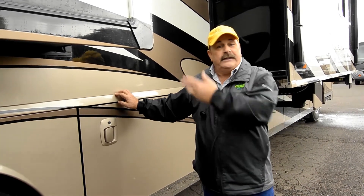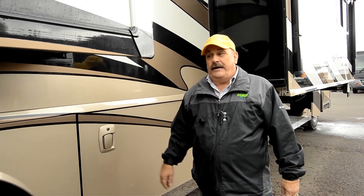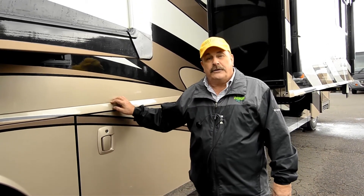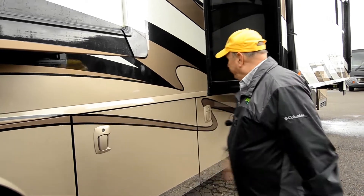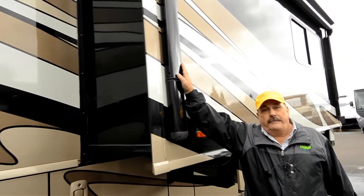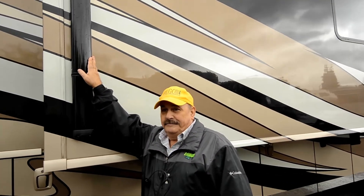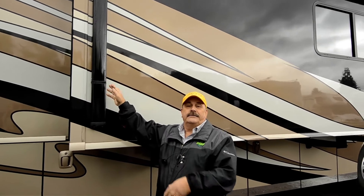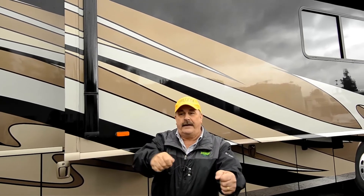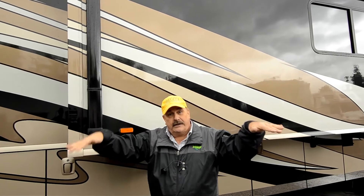We'll do a complete RV school — we'll show you how everything works and take you out on the test drive. It's a beautiful coach and I know you're going to like it. Up here is your automatic awning. I love an automatic awning. I used to pull out the manual awning for years — it's a pain sometimes. But now you just push a button and the awning comes out automatically.